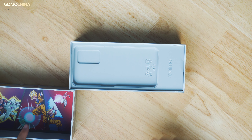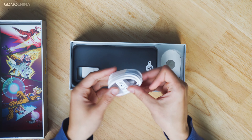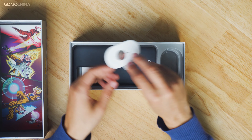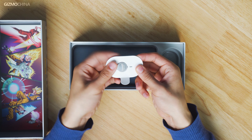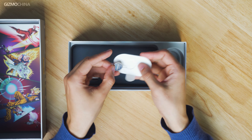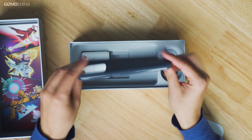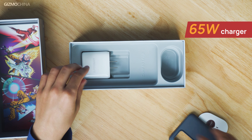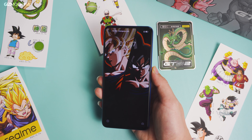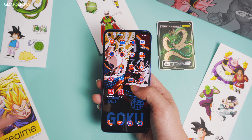Under the cover, you will find the limited edition phone. It features a glass back with an orange and blue paint job in a matte finish. The frame of the device is also blue painted, which reminds us of the outfit worn by Goku. The most obvious customized detail is the famous wisdom Kanji alongside the phone's camera module, which is a signature symbol of Goku throughout the entire anime.